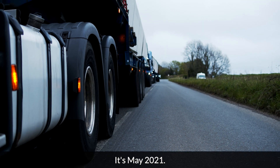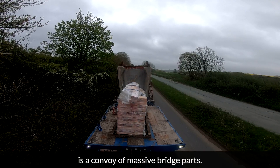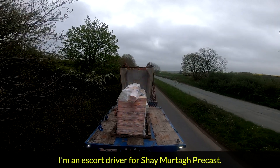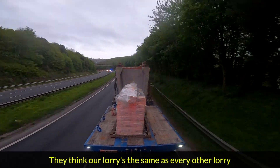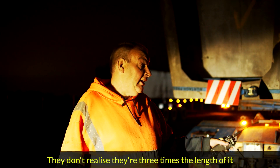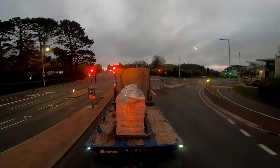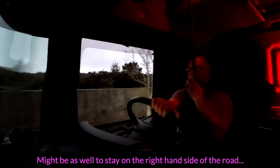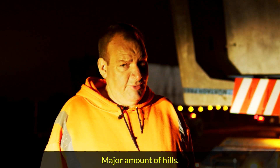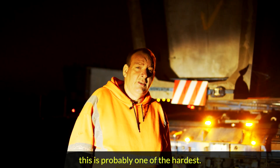It's May 2021. Heading to Plymouth, all the way from Ireland, is a convoy of massive bridge parts. I'm Ray Kennedy, an escort driver for Shea Motor Freecast. People in their cars think a lorry is the same as every other lorry on the road — they don't realise these are three times the length and four times the weight, and they need a lot of space to turn. Plymouth has a major amount of hills, and all the jobs I've done for Shea Motor over the years, this is probably one of the hardest.